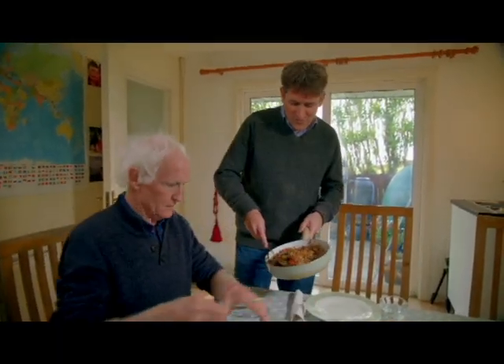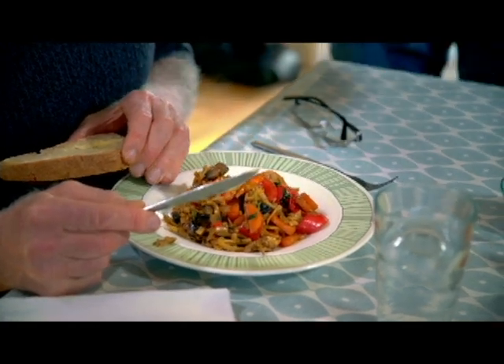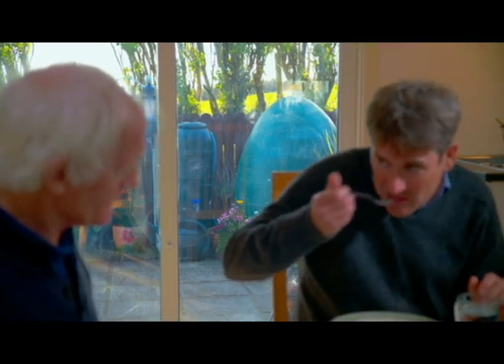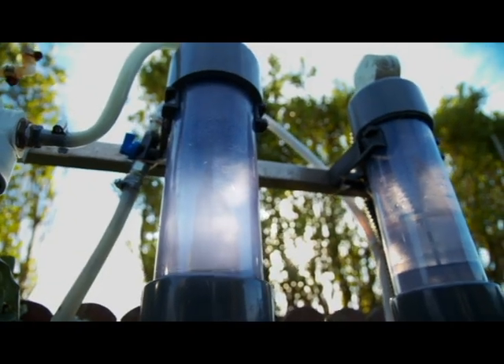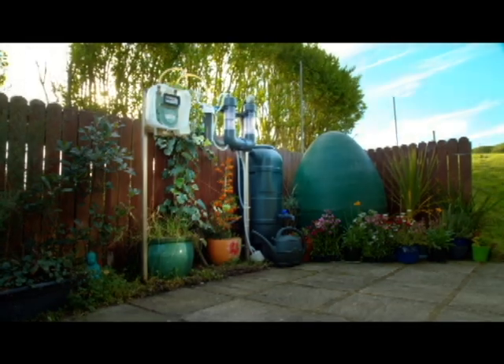Here's the first meal cooked with biogas — a chicken stir fry that looks really good. The presenter is really impressed with Ciaran's domestic anaerobic digester, and wonders: wouldn't it be great if all brown bin waste were diverted to local AD plants to make biogas like this?